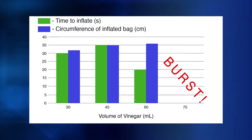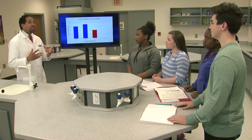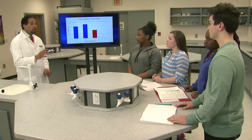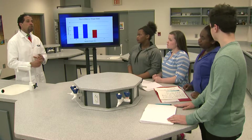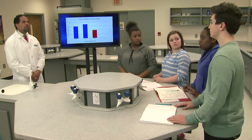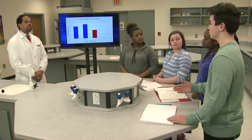But when we used five grams of baking soda, the bag did burst open. Can you explain why you think that more baking soda and vinegar caused the reaction to go more quickly? Try to use what we've learned from the collision theory and the kinetic molecular theory to support your answer. Well, more reactants means more collisions, which means more carbon dioxide is made in the same amount of time. So the rate of carbon dioxide production increases with more reactants.